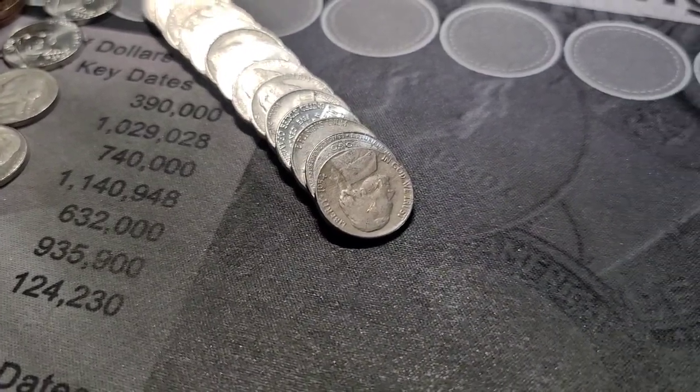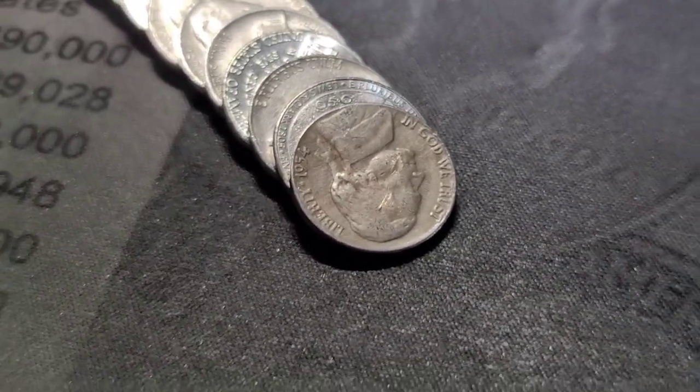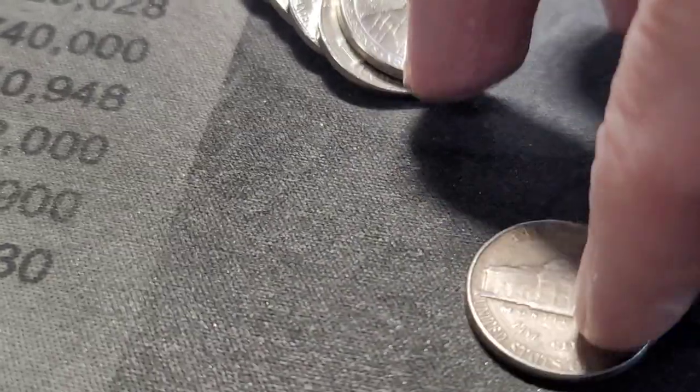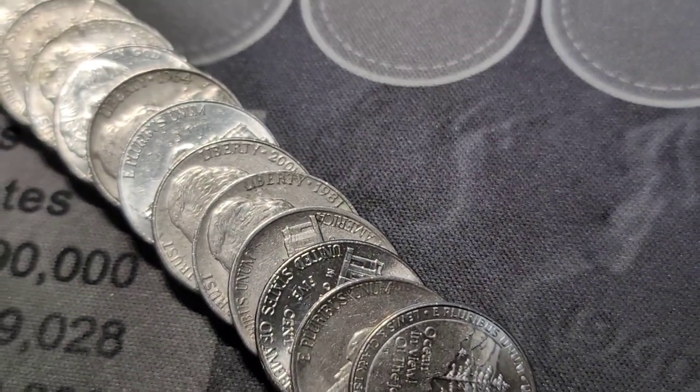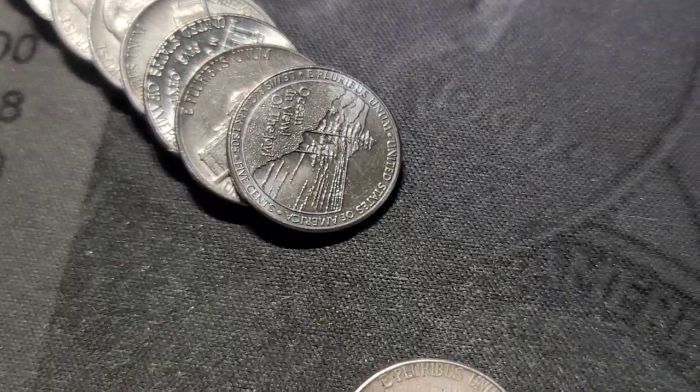Roll 41 — we have our next find: a 1954 out of Philly. I'll finish out this roll and bring you back in on our next find.